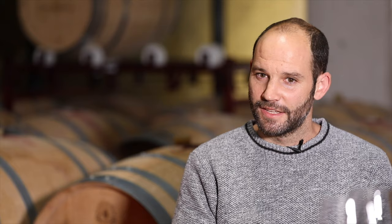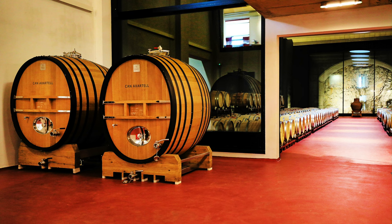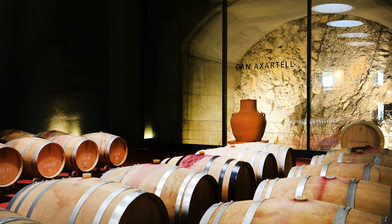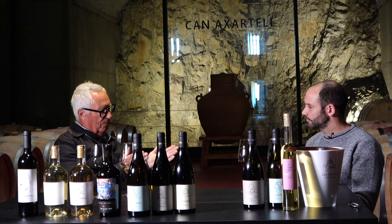I also see you have a fantastic barrel room here. Tell me about it. This barrel room was originally designed for standard 225-litre barrels. But now, as you saw, we have adapted and included new formats — not just barrels, but also amphorae and foudres. It's a matter of adapting not just to the market, but to the kind of wines we want to produce.